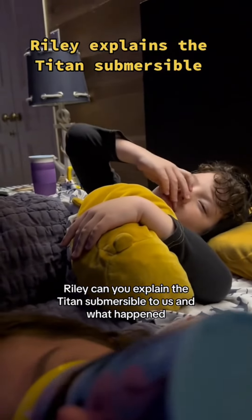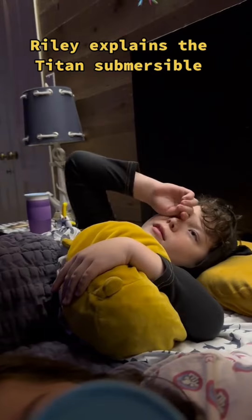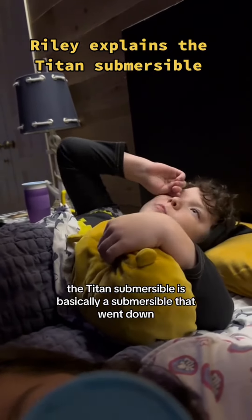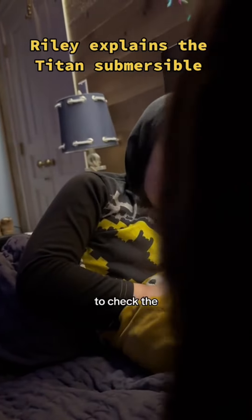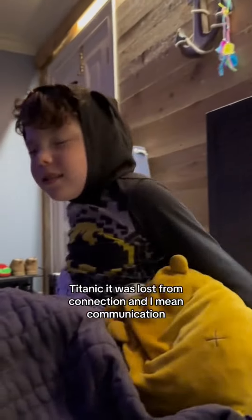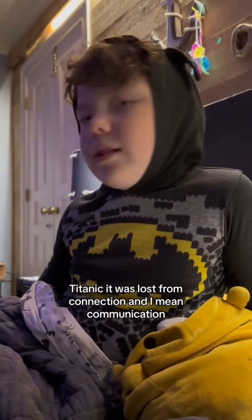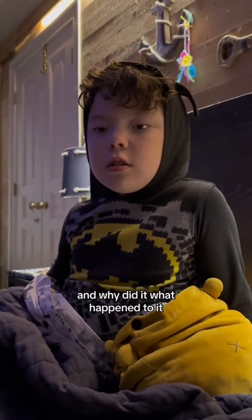Riley, can you explain the Titan Submersible to us and what happened? The Titan Submersible is basically a submersible that went down to check the Titanic. It was lost from connection and communication. And why did it — what happened to it?